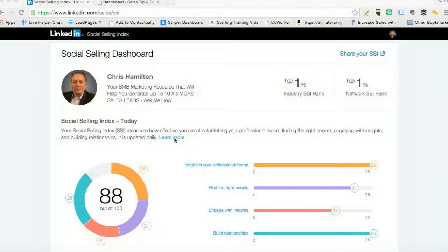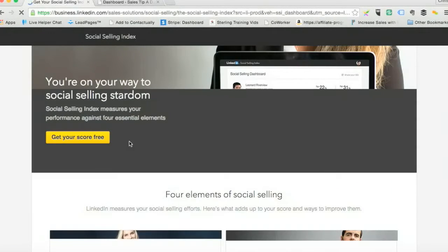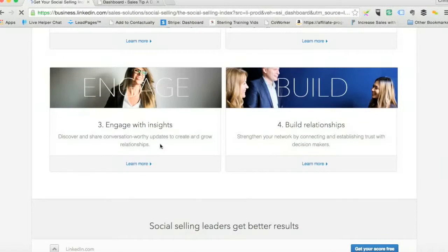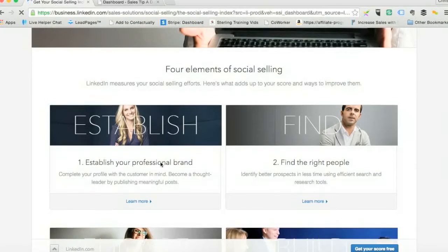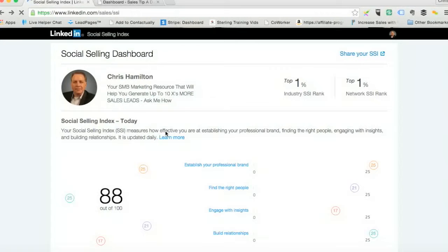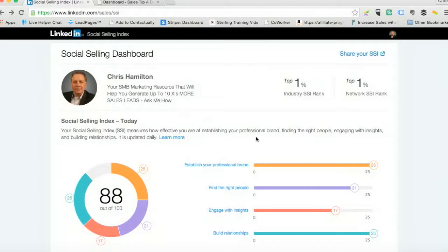It's updated daily. If you want to find out more, you click on this right here and it will bring you through to some documentation on that. The four measurements are down here. In this case, establishing my professional brand — I'm at 25 out of 25. Building relationships — I'm at 25 out of 25.